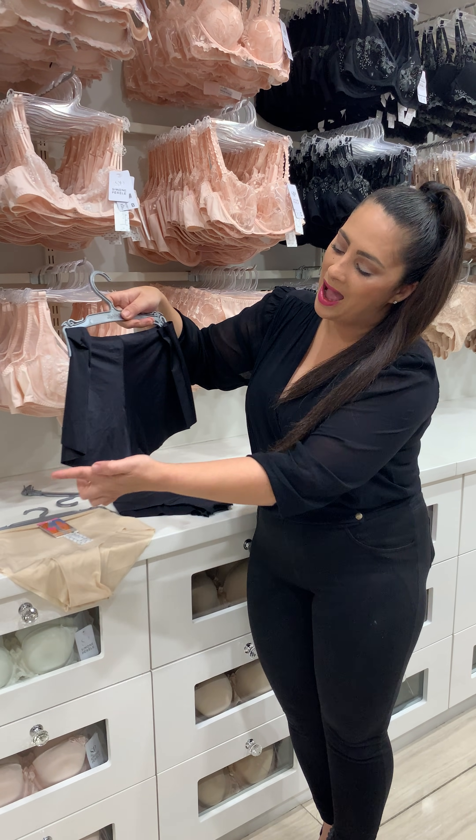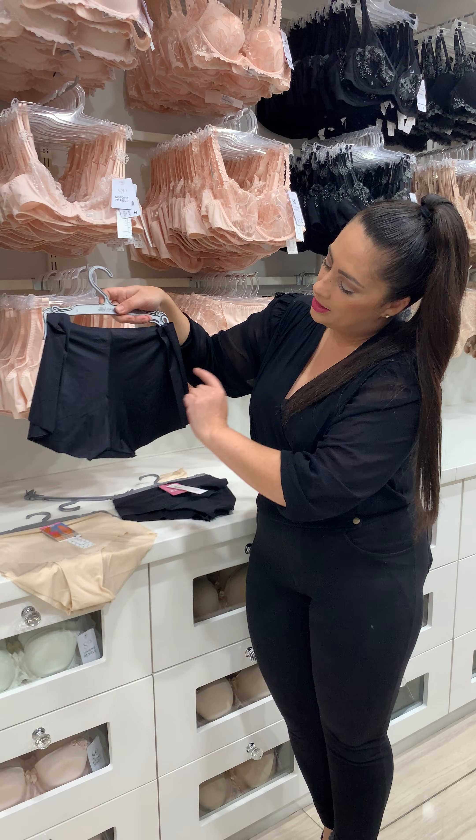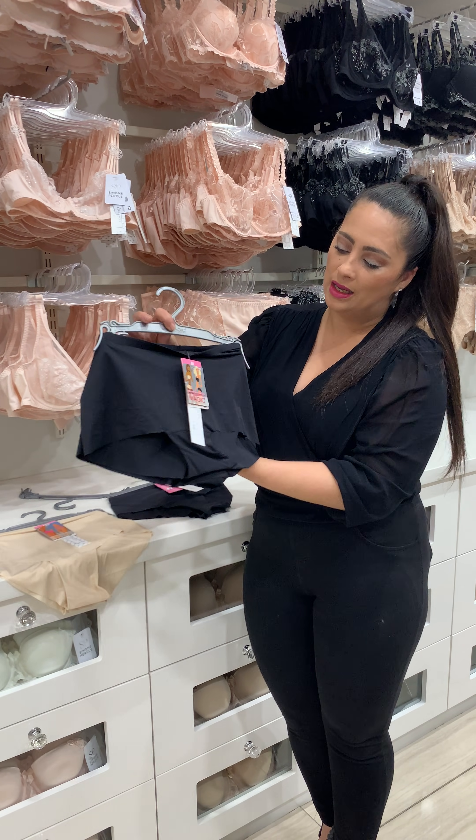This particular one obviously hangs underneath the bums. Laser cut, cotton gusset.